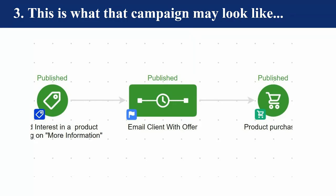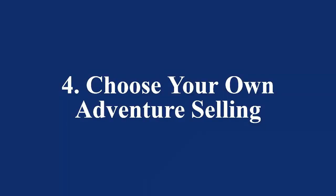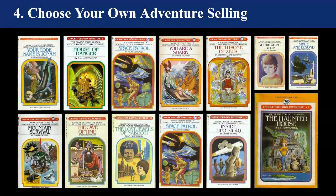Moving on to number four — one of my favorites. When I was growing up I was a real bookworm, and I was a voracious reader by age six. Do you guys remember those choose your own adventure books? I had these books — I especially remember the haunted house one. You could read them over and over and the ending would be different every single time. Every path you go down in the book is a choice you've made.